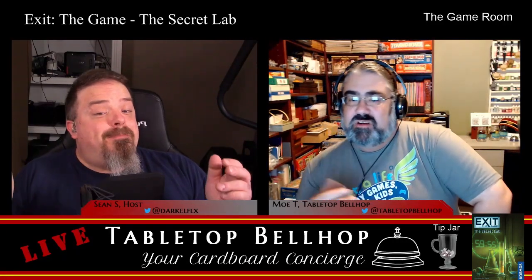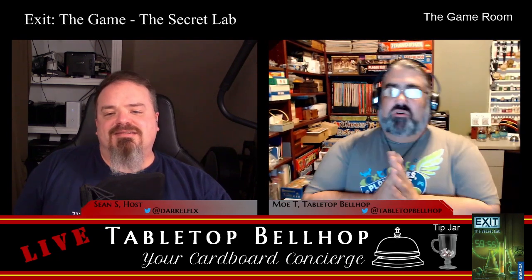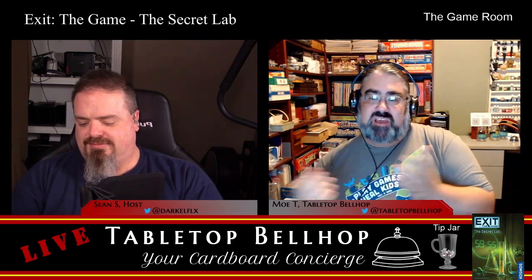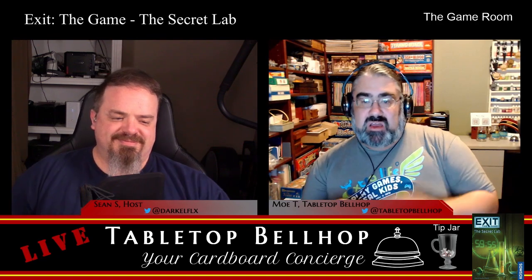Up next, a look at an escape room in a box game: Exit the Game, The Secret Lab. Escape rooms are becoming more and more of a big deal around the world, and along with that popularity has come a wide variety of tabletop escape room games — basically an escape room you can play at home. Today I'm going to look at one of these: Exit the Game, The Secret Lab.